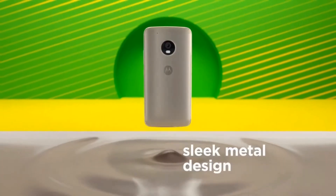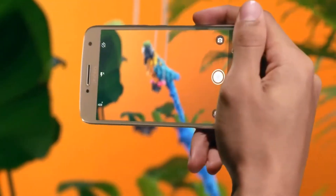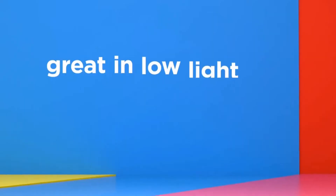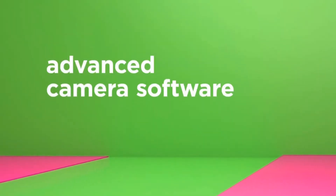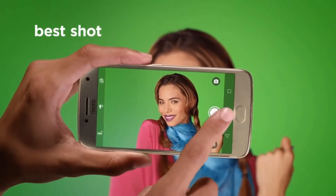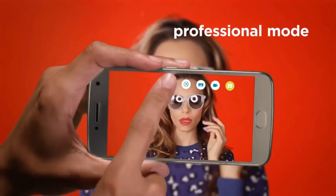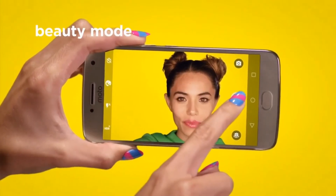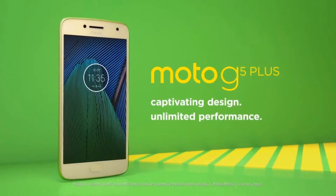First in the segment is the Motorola Moto G5 Plus. This phone comes with a sleek metal design and, as per Motorola, all-day battery life. It comes with a 10-watt rapid charger and a 13-megapixel ultra-fast dual autofocus camera with a large f/1.7 aperture. It has a 1.4 GHz octa-core processor, a fast-acting fingerprint scanner, advanced camera software with a professional mode and a beauty mode.